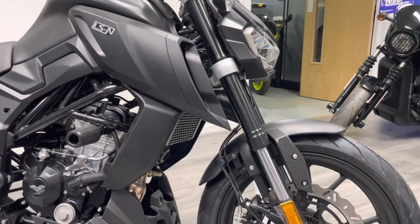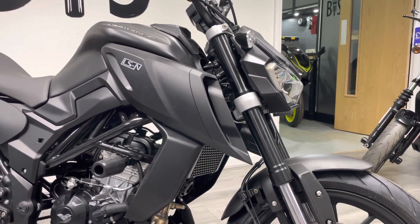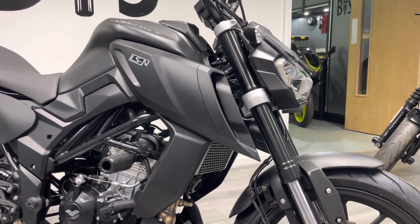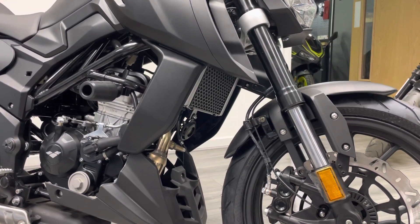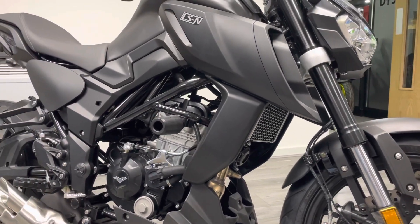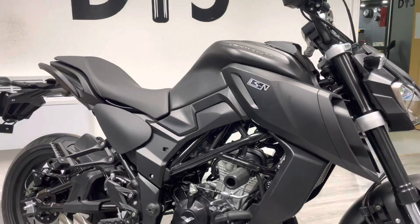As we pan up you can see the design influences clearly come from Yamaha and their MT range. This huge fairing on the side with the LSN logo looks really cool. Just underneath there's a cover over the rad, which is a nice touch, and you can also see standard crash bars that come with the bike from new.